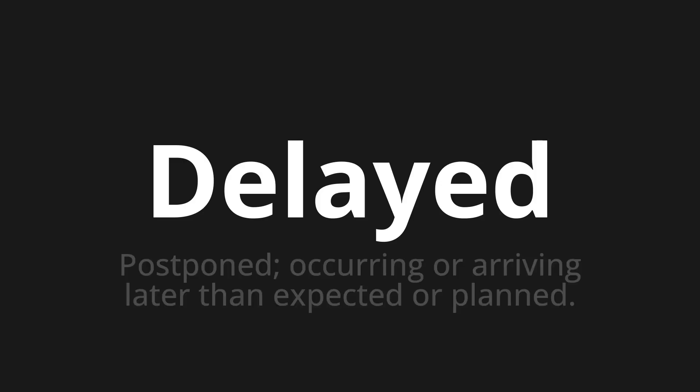Delayed. Which means? Postponed. Occurring or arriving later than expected or planned.